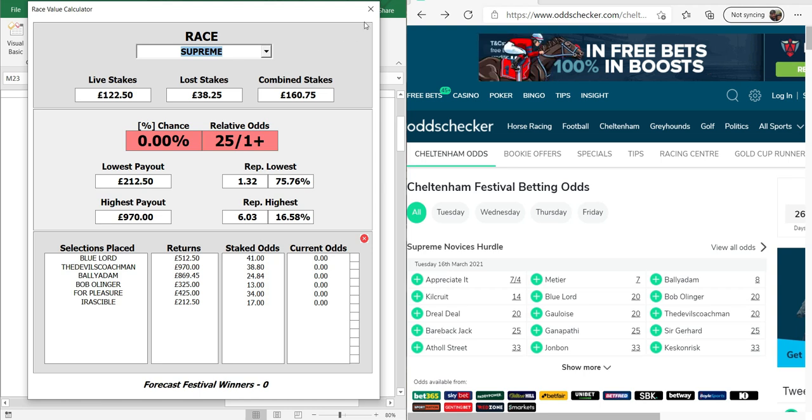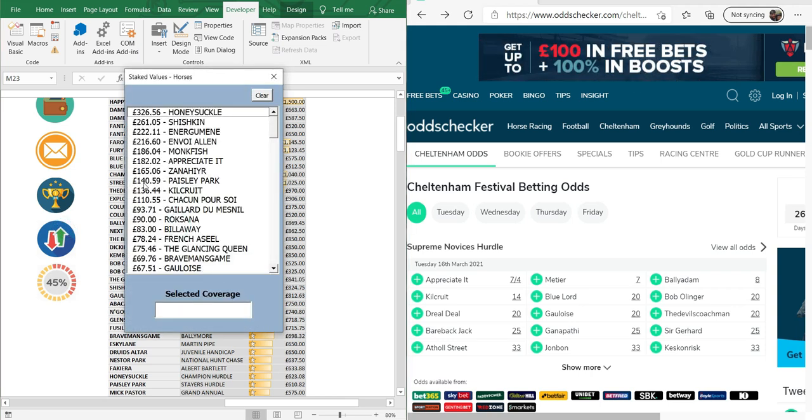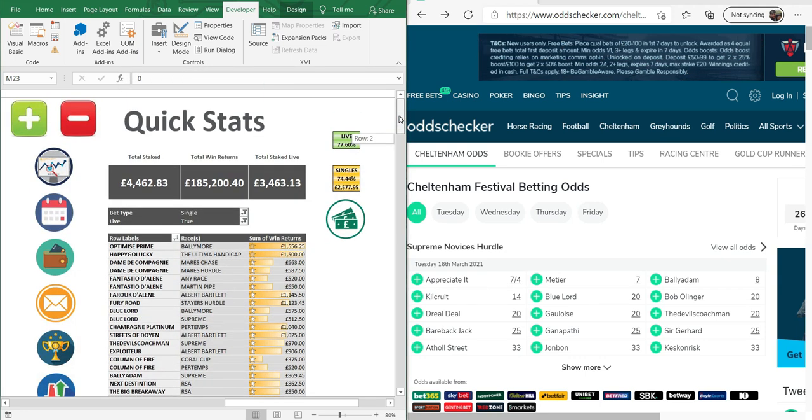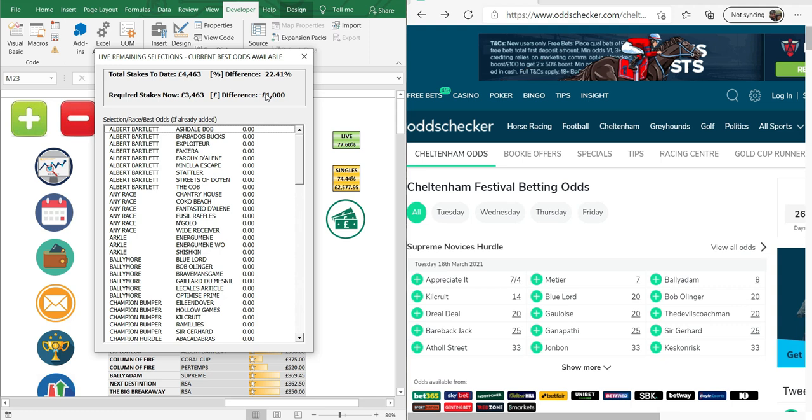We can come back to that, but in here where you can type in and update the odds, that feeds through to this other part which we'll see in a second. There are other bits where you can see staked values on horses so you can see how much cover you've got on certain horses, but this isn't the point of the video. So, without further ado, this is the new part that's in there.